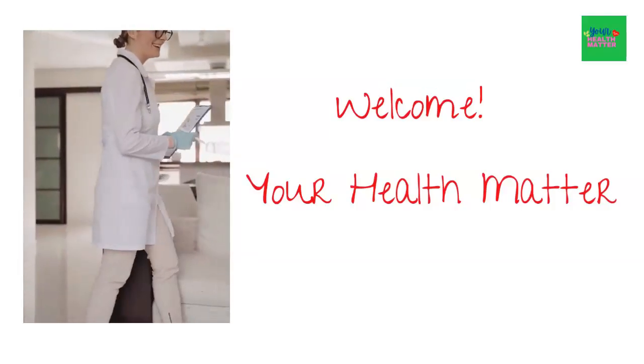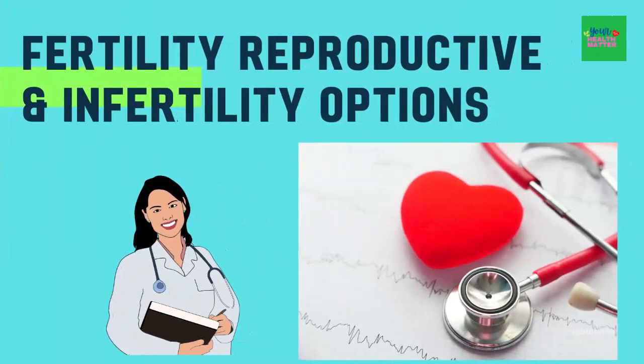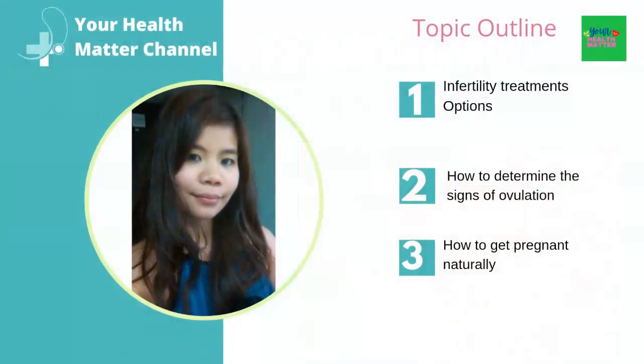Hi everyone, it's me Jenny from your Health Mother channel. In today's video, I will discuss part 2 of fertility, reproductive health, and infertility options. Our topic to be discussed in this presentation will be infertility treatment options and how to get pregnant naturally.